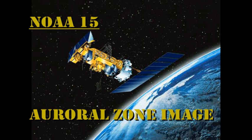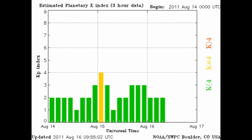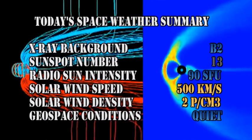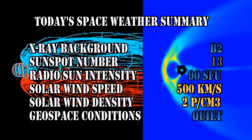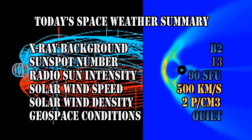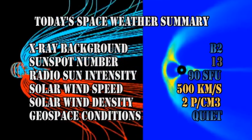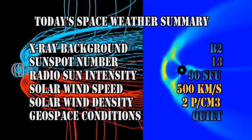The NOAA-15 satellite shows us that the auroral zone is a little more agitated than it was yesterday, and the KP index has been varying between 1 and 3. In summary, the X-ray background has fallen to the B2 level. The sunspot number has increased to 13, and I think it will go higher. Radio sun intensity is at 90 solar flux units. Solar wind speed is at 500 kilometers per second with a density of about 2 protons per cubic centimeter, and geospace conditions are rated as quiet.